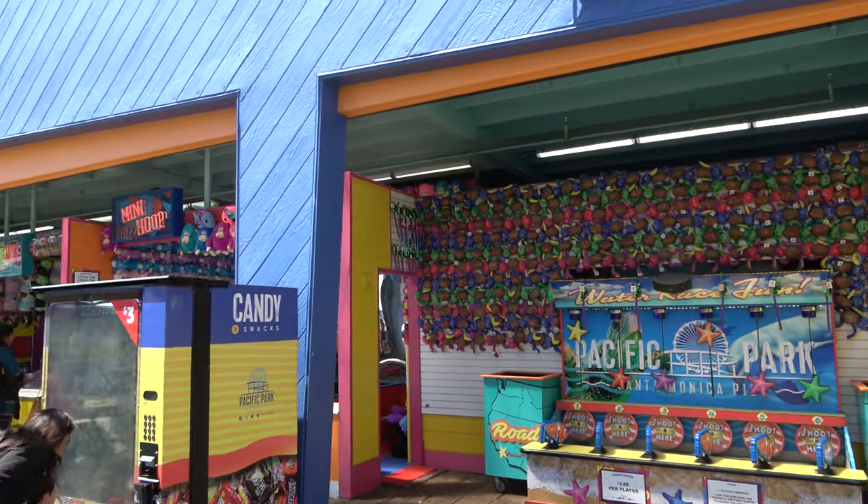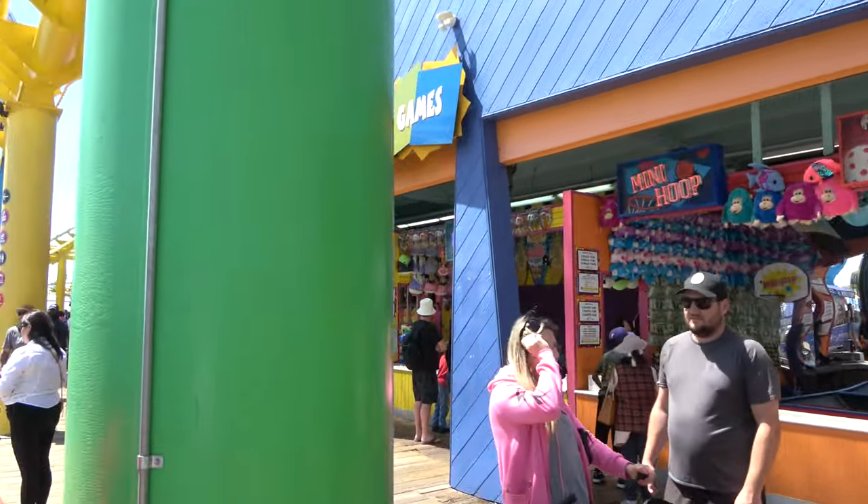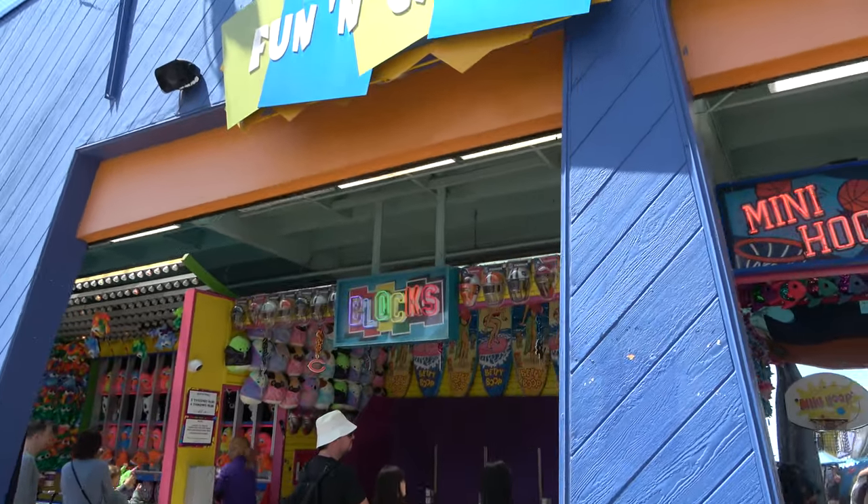As you'd expect with a pier park, there is no shortage of midway games — all sorts of things you could win. I like this one where you could win NFL and MLB merchandise.